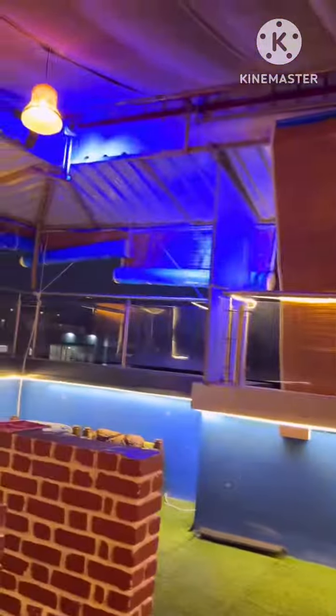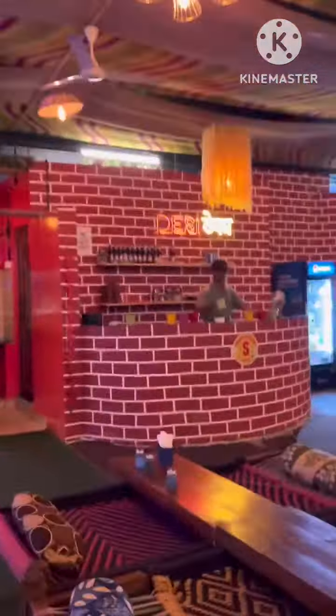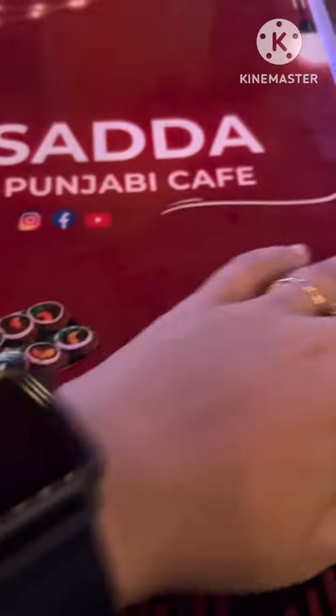This is a rooftop restaurant. Today the weather is very nice. There is carpet, and the lighting is very good. This is a food service.